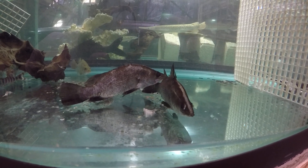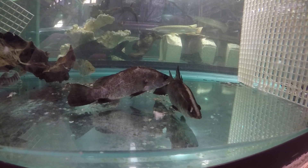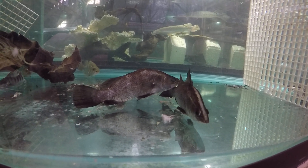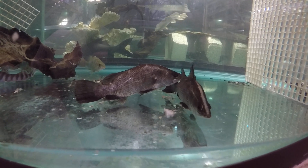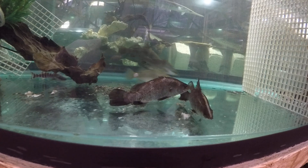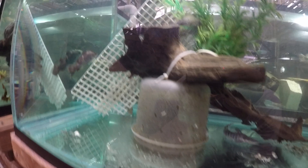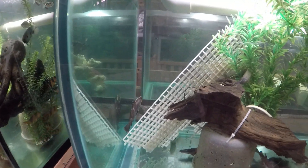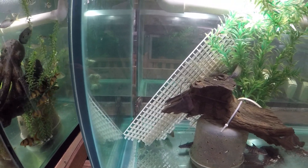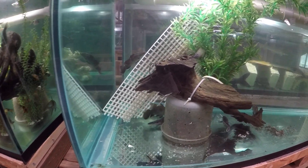So this is the second time we got Barramundi. Last time we only had one — well, we bought two but lost one early. This time we bought three and they're much bigger than the prior batch of one-inchers. So we'll see what happens.